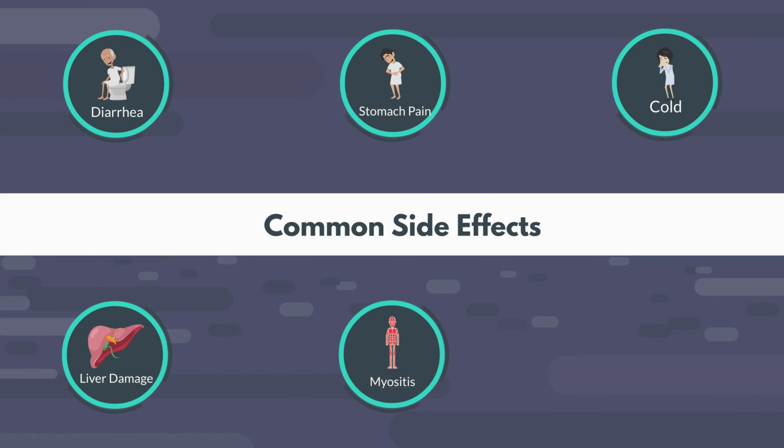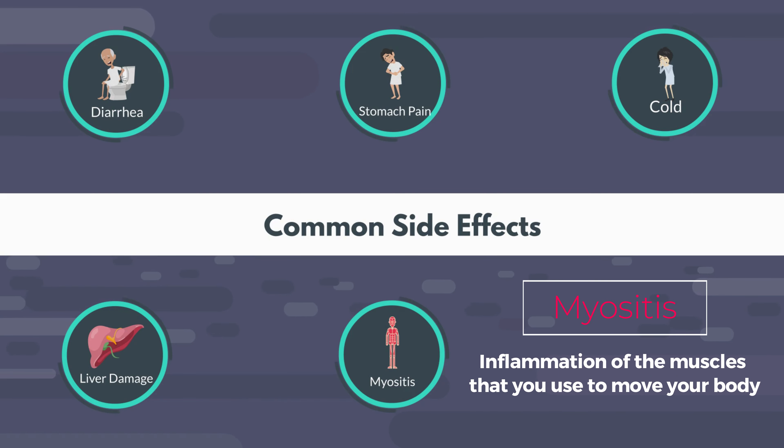Let's talk about side effects. Atorvastatin is actually one of the medications we have studied very well and we know it's safe for use, but that doesn't mean it doesn't have side effects. Side effects can vary from one person to another. Some of the more common side effects are diarrhea, upset stomach, or one of the more common things I see — something called myositis. This can feel like muscle soreness, fatigue, or weakness. This pain can be mild or severe enough to affect your daily activities. If you feel like you might be having a side effect, talk to your doctor, but don't discontinue your medication without first consulting with them.